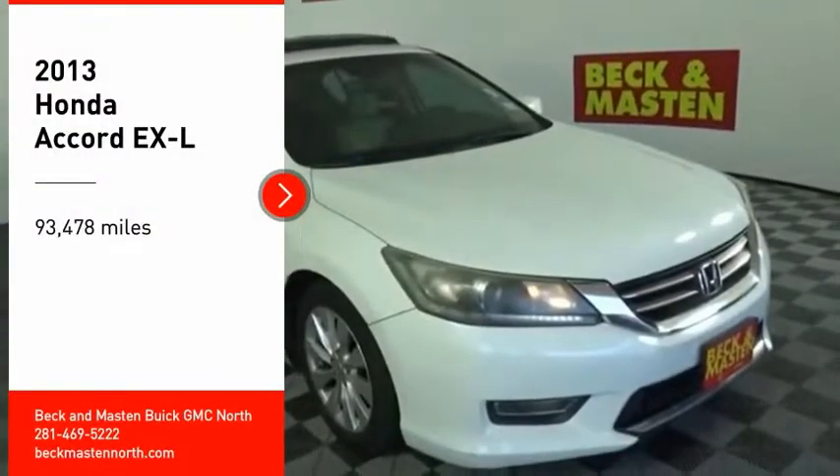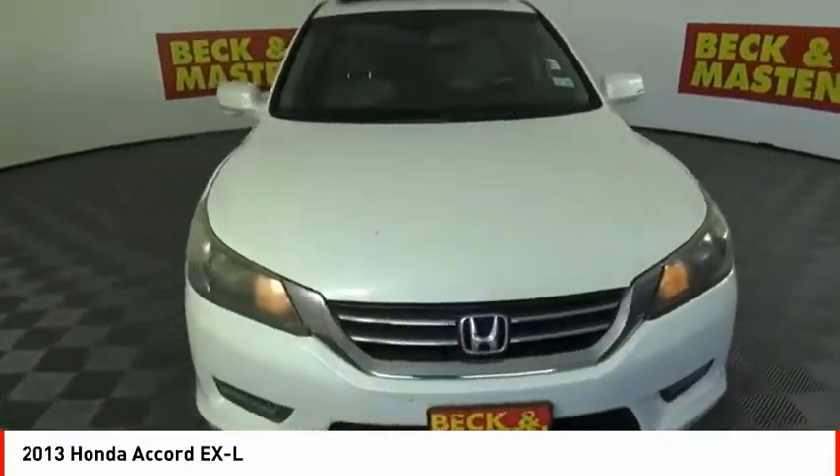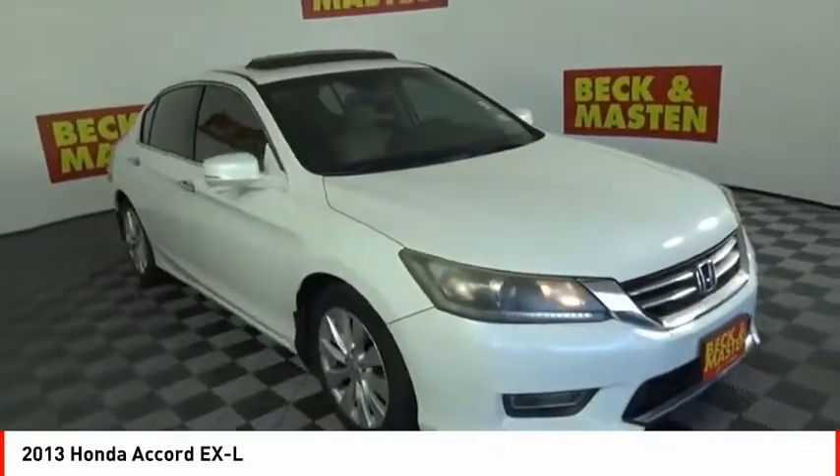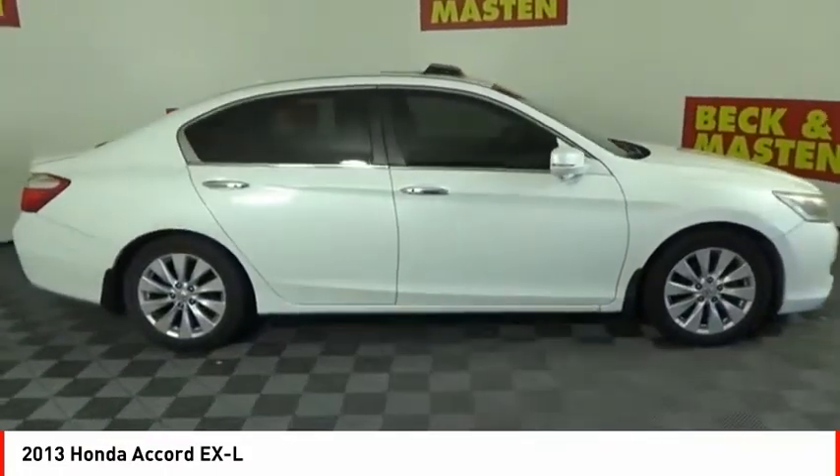Looking for the right vehicle? Check out the 2013 Accord — ingeniously simple, yet overflowing with luxury and technological creativity. All that and more in the Accord.